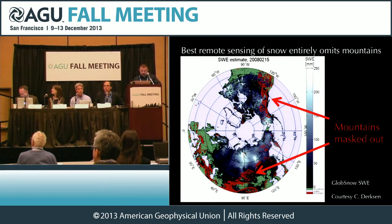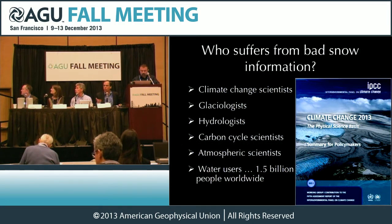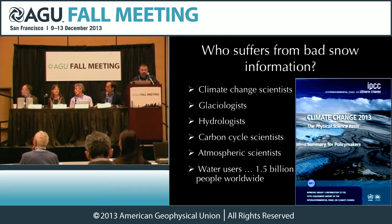As we mentioned, we don't really know how snowmelt-fed systems work at all. Climate change scientists, glaciologists, hydrologists, carbon and water cycles, atmospheric scientists — the control of snow on energy fluxes over vast distances — and then of course the water users, and globally that's about one and a half billion people. I just want to point out this is the new cover of the IPCC Summary for Policymakers. What modulates glacier mass balance? Snow cover, the addition of snow, and also the melting of snow.